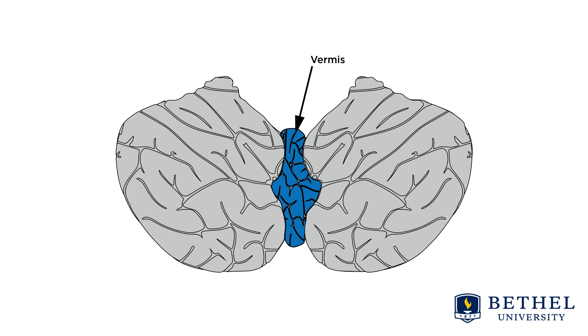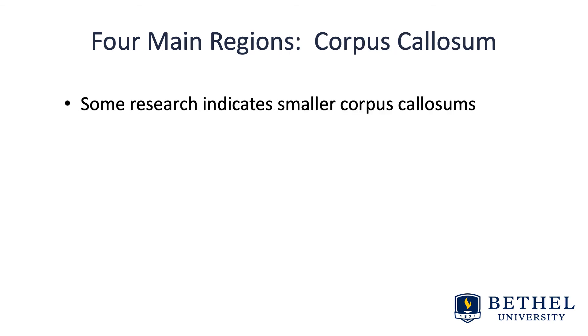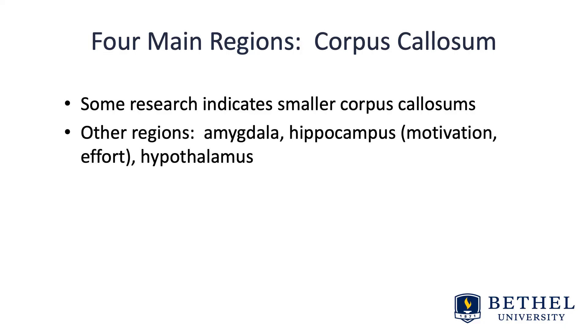On the anterior lobe of the cerebellum is the vermis, which has been shown to be smaller than controls — this has been replicated many times. Some research also indicates smaller corpus callosums, with anterior abnormalities that can lead to interhemispheric information transfer issues as a mechanism in the disorder. Other regions implicated — and probably not surprising — are the amygdala, dealing with emotions; the hippocampus, due to involvement with motivation and effort for tasks; and the hypothalamus.